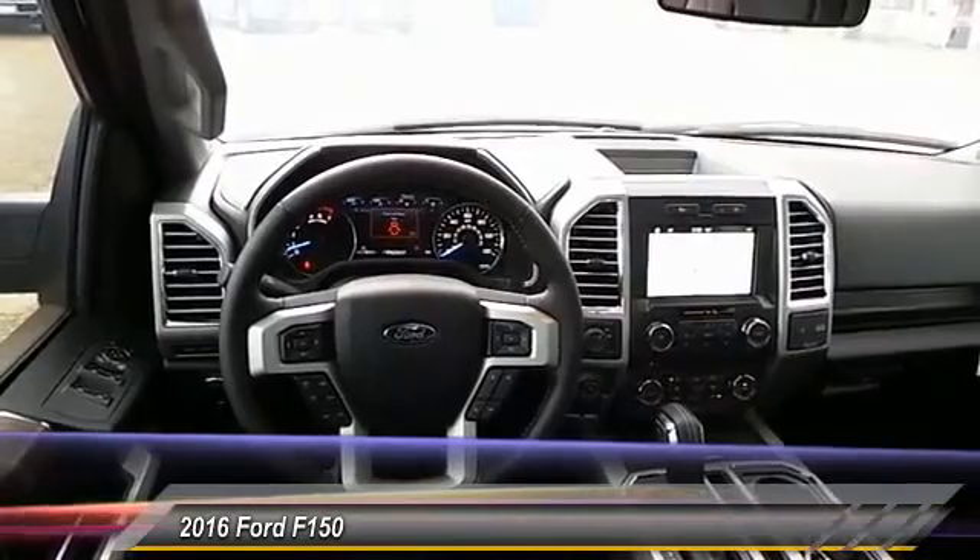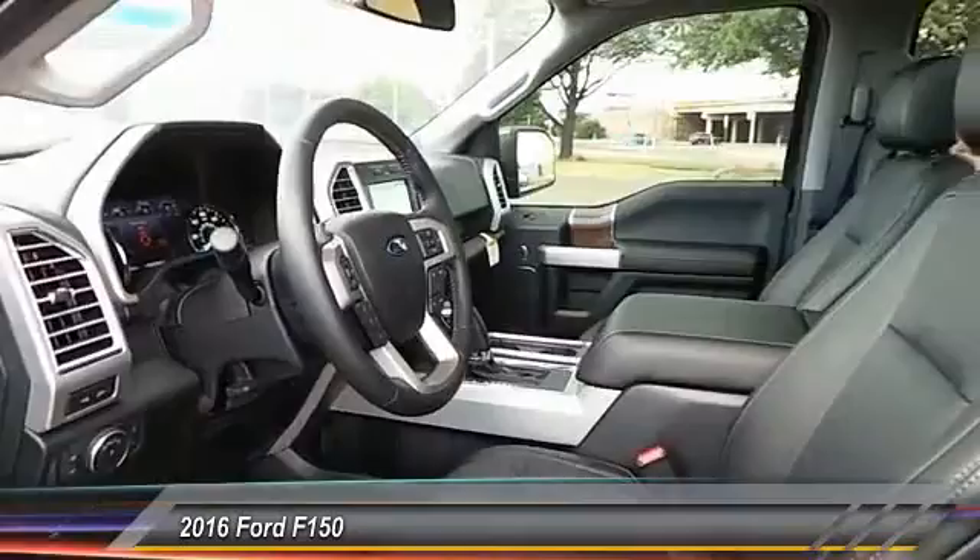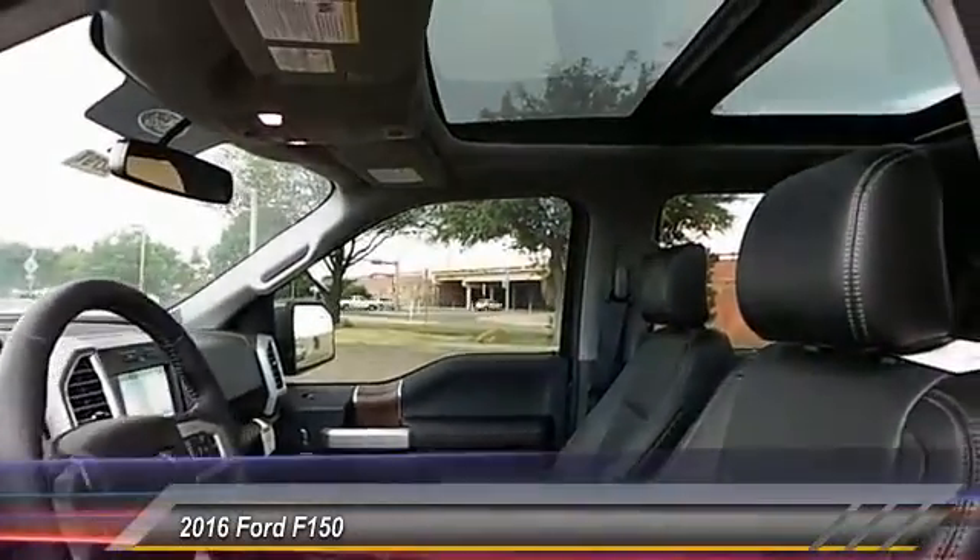Leather, reclining seats. If affordable style and reliability are what you're looking for, this vehicle couldn't be more perfect. Drive it today.